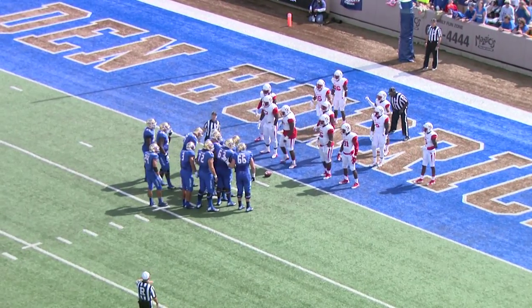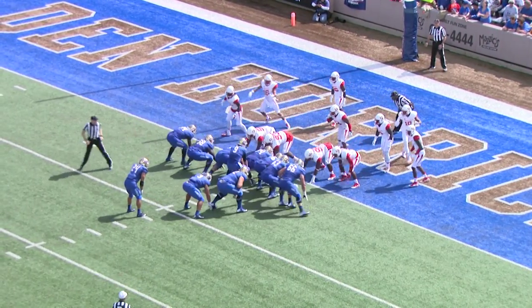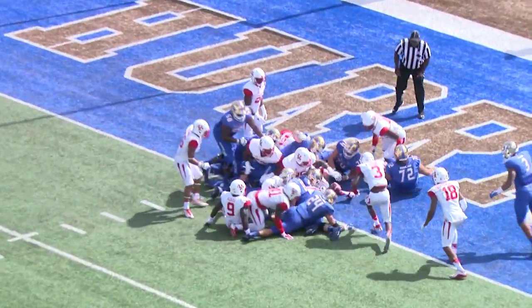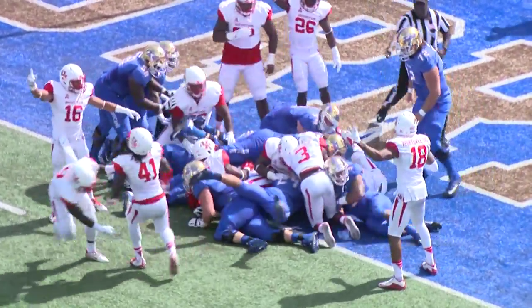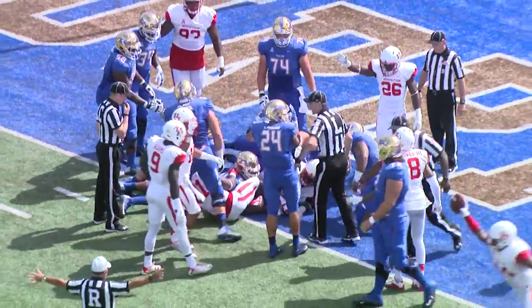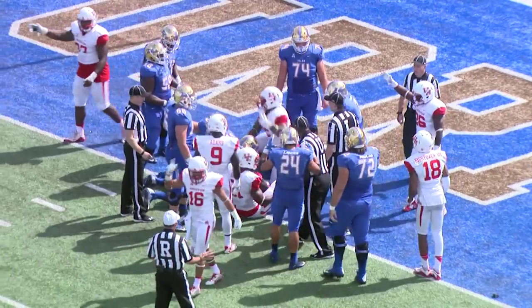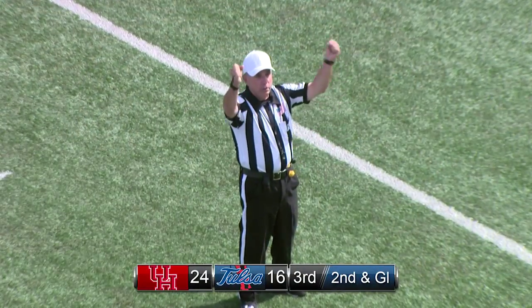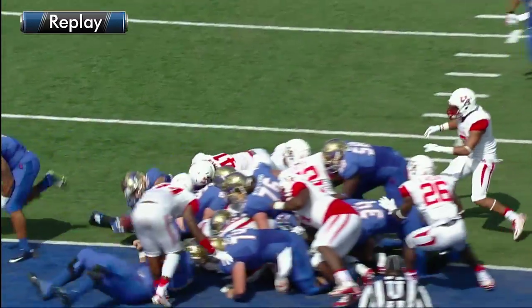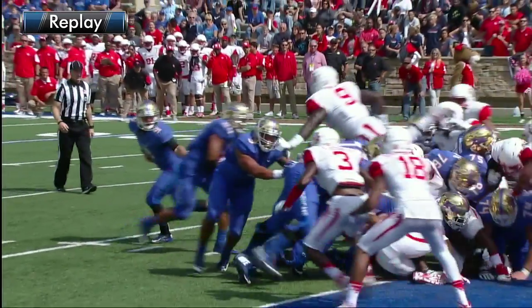Nose of the football about 3 or 4 inches away. Quickly to the line of scrimmage — and here's the handoff, it's Langer again. Langer tried to put the ball into the end zone and the ball got loose, it went in the end zone. Houston say they have recovered, so it is a touchdown. So it's a TD for the Golden Hurricane — put it on the board as a one yarder.